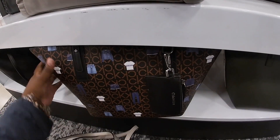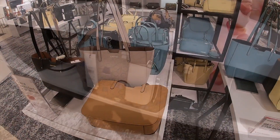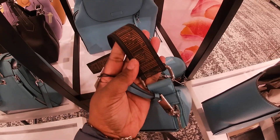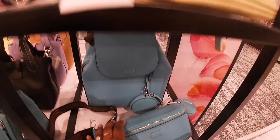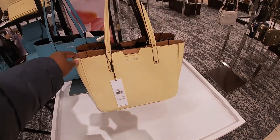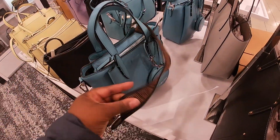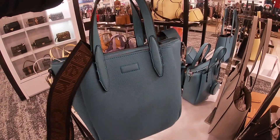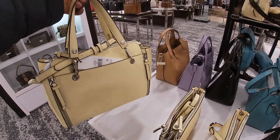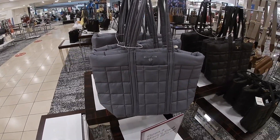$148, $148 — and it also comes in this. Some more cute Calvin Klein backpacks, and the fanny pack. Black, this is $118. The black one's lining is yellow — so they have all the different colors: yellow, brown, and black. These are $148. $178, $178 — yellow. This is a new style too, these are $198.